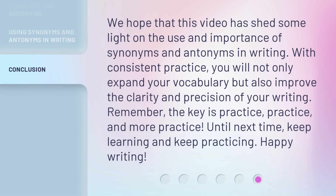We hope that this video has shed some light on the use and importance of synonyms and antonyms in writing. With consistent practice, you will not only expand your vocabulary, but also improve the clarity and precision of your writing. Remember, the key is practice, practice, and more practice. Until next time, keep learning and keep practicing.